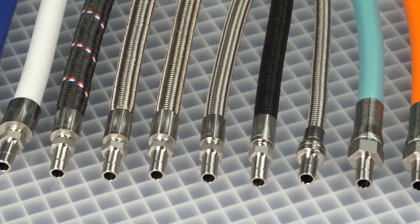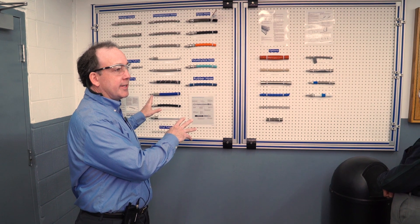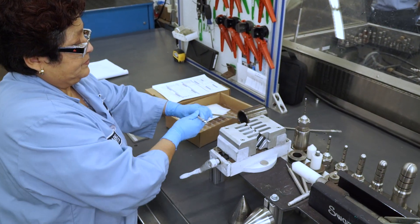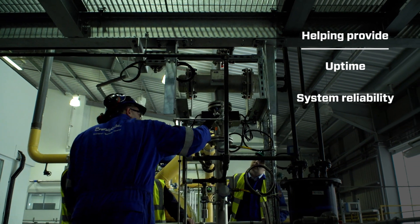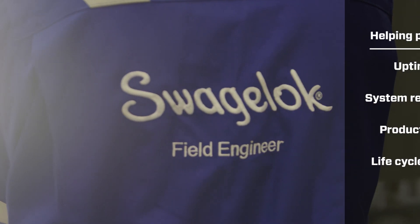There are a few reasons our customers really enjoy working with our hose advisors. Firstly, we don't sell one hose product — we have a very broad product line, a very broad offering. Second, we have very well-trained hose advisors that understand which products go into which application — there's a lot of expertise within the One Swagelok global network. Third, our customers are very confident that our hose advisor team will work diligently to pick the optimal hose for a given application, driving uptime, system reliability, productivity, and overall lifecycle value.